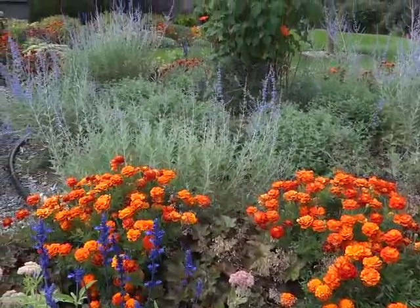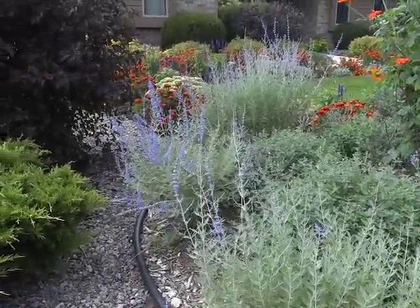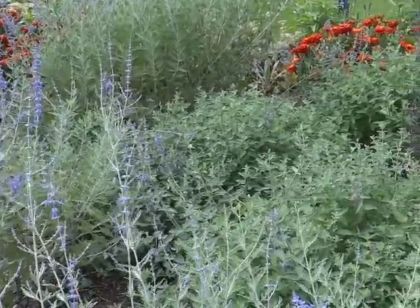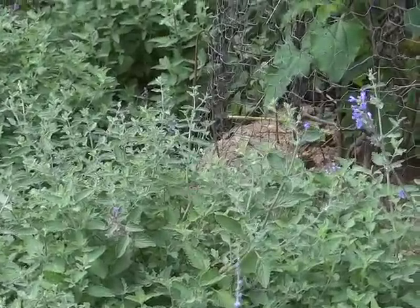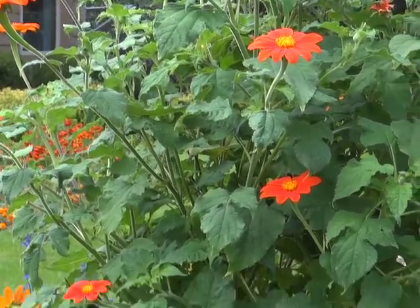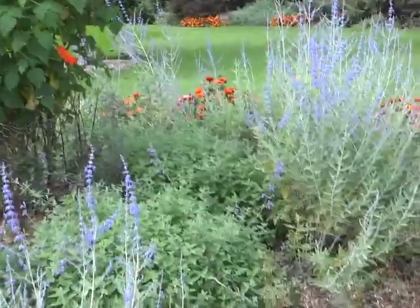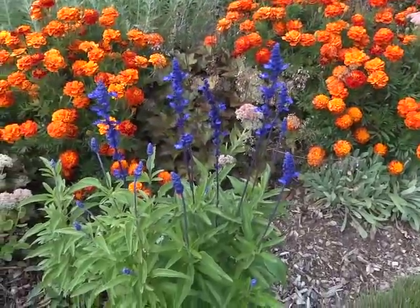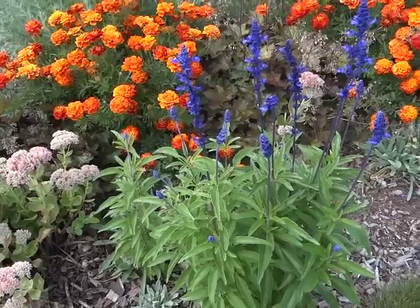Other perennials are Russian sage and catmint. The catmint will be reblooming again — it's starting to now. That's the inner part of the circle. And then the Mexican sunflower — for now it's an annual. And of course the marigolds and the salvia. That one's called Victoria, gets about two feet tall.